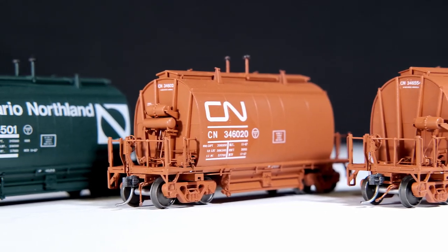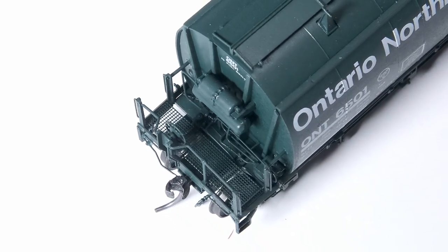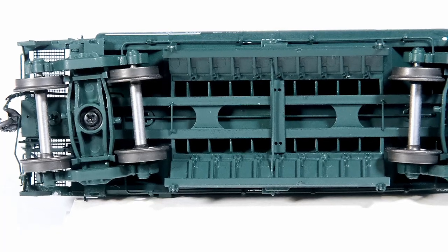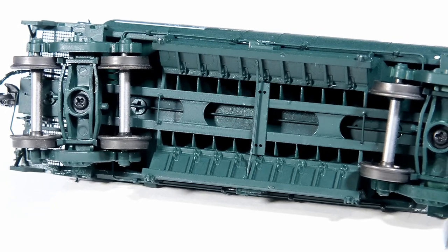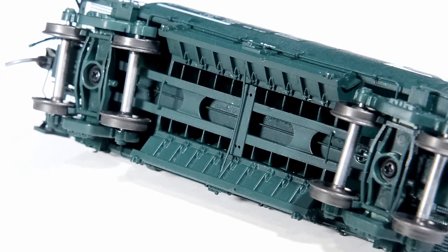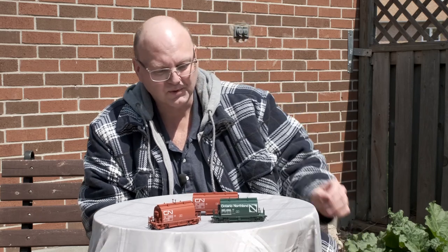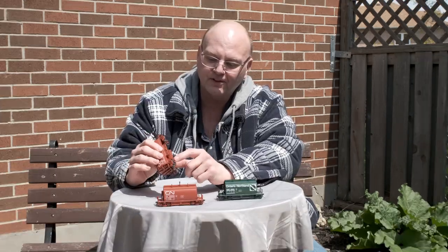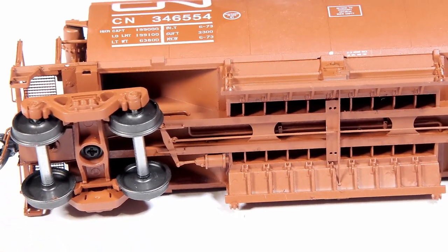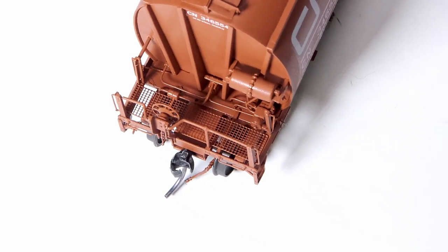These cars are loaded with detail, including real rubber air hoses, see-through walkways, and all the brake piping. Underneath the car, we have all the ribbing and the slope sheets and all the different mechanical linkage to open the doors. The doors are non-operating on these cars, but the detail is there and it's exquisite. The long cars have conventional braking — you can see the brake cylinders, the brake actuating rods, and the brake shoes on the trucks. Up top, you can see the cylinders and the triple valve with all the piping.